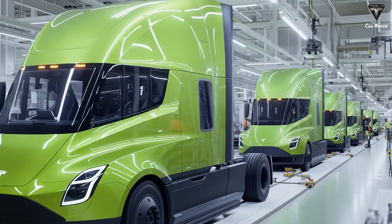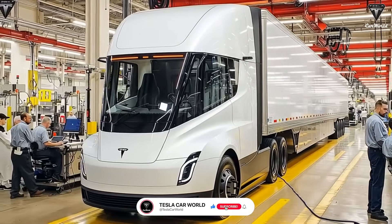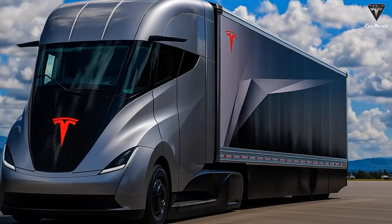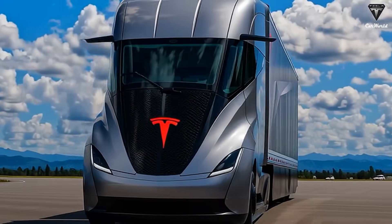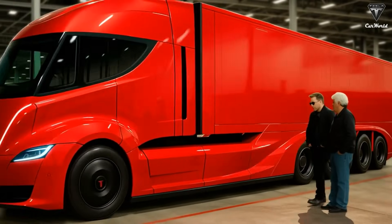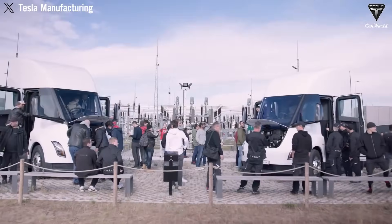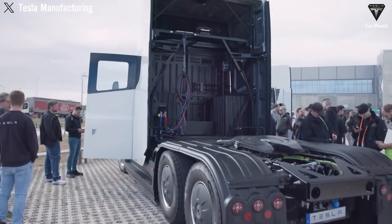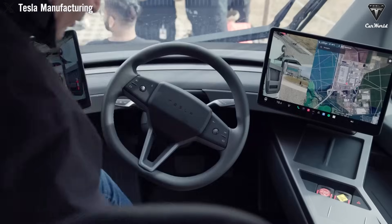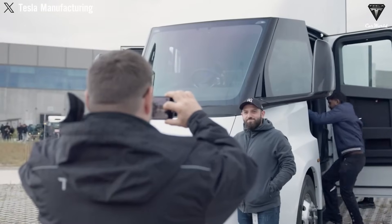Starting from late 2025, anyone — not just major logistics companies — will be able to order a Tesla Semi. The company announced an expected production of at least 10,000 units by the end of 2025, aiming to reach 50,000 units in 2026. According to Dan Priestley, this fully self-driving version is not only more powerful and quicker to accelerate, with an all-new insanely low-drag coefficient, but also significantly more affordable, thanks to at least six major improvements in its manufacturing design.